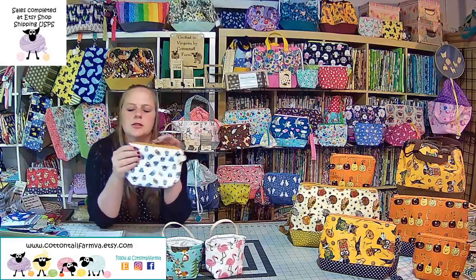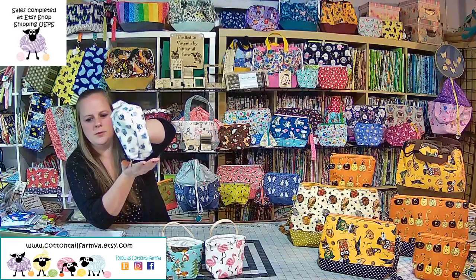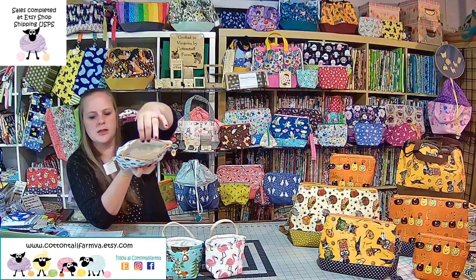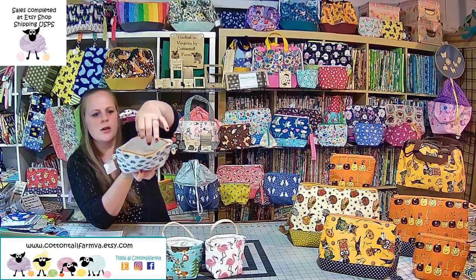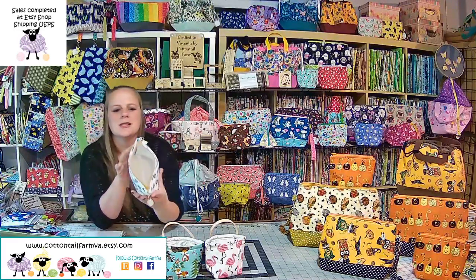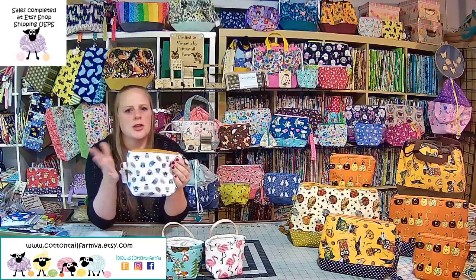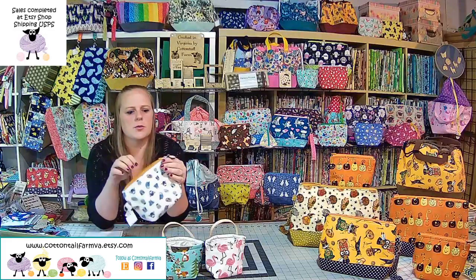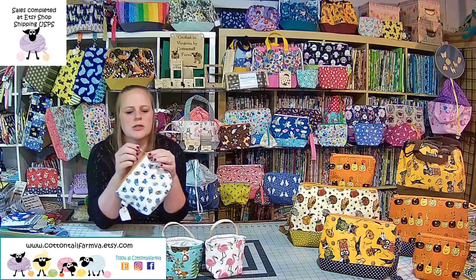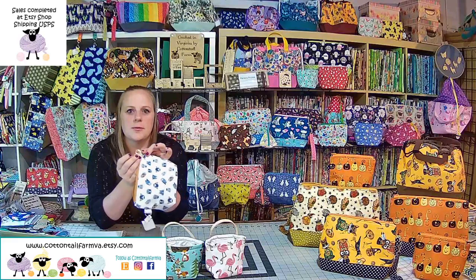The main notion size I use are these — still zippered, but they are gusseted on the bottom so they have quite a bit more room. These can hold all of your notions. Some people say they can get a sock-weight yarn in here — it's a tight squeeze but you can do it. Nothing heavier than a sock weight would fit, but you could get that and maybe the start of a sock project in there.